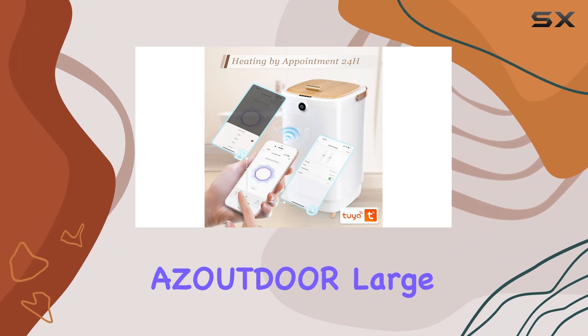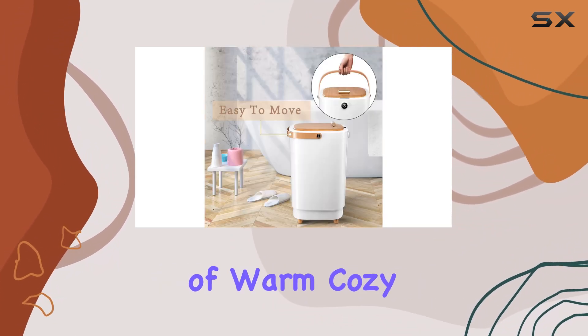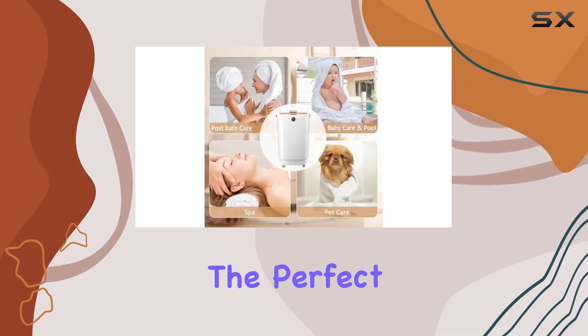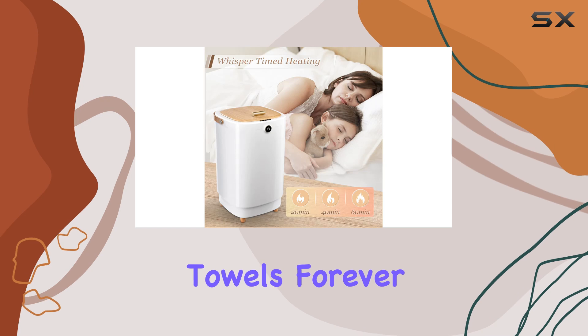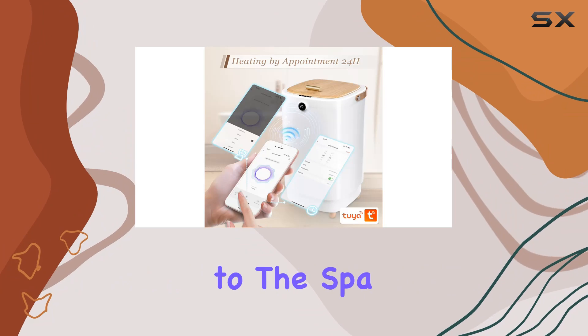Overall, the AZOUTDOOR Large Towel Warmer is a must-have for anyone who loves the feeling of warm, cozy towels. Whether you're upgrading your home spa experience or looking for the perfect gift for a loved one, this towel warmer ticks all the boxes. Say goodbye to cold, damp towels forever — with the AZOUTDOOR Large Towel Warmer, every shower feels like a trip to the spa.